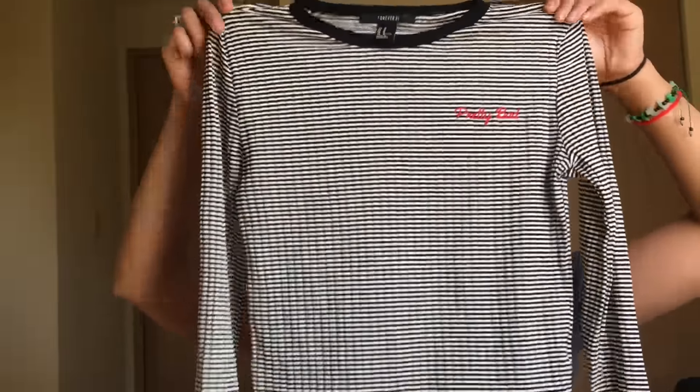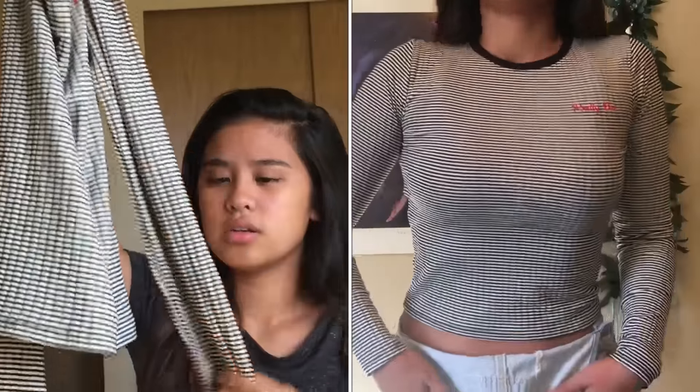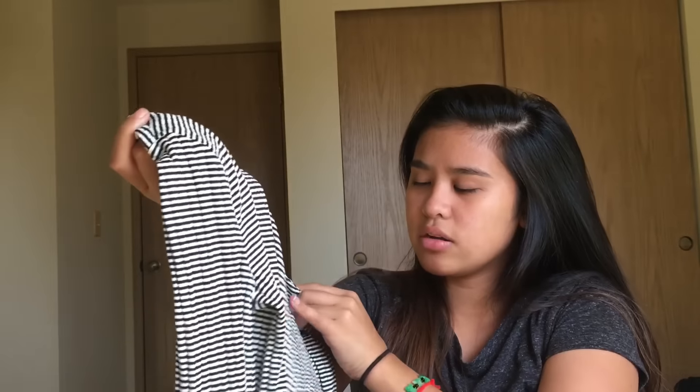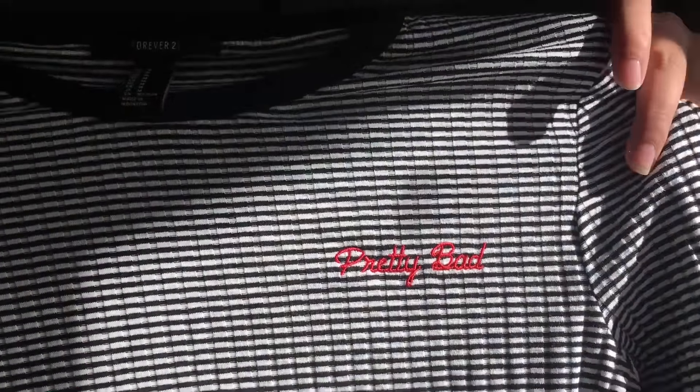Moving on to Forever 21! The first thing I ordered was this long-sleeve — it's not really cropped on me. I'm going to try things on in sections as well. This fits me really nice; the sleeves are not tight but very fitted, and it's a little stretchy. If you look it up on Forever 21, it's the 'Pretty Bad' long sleeve striped shirt — it has a black collar and I got it in a size medium.